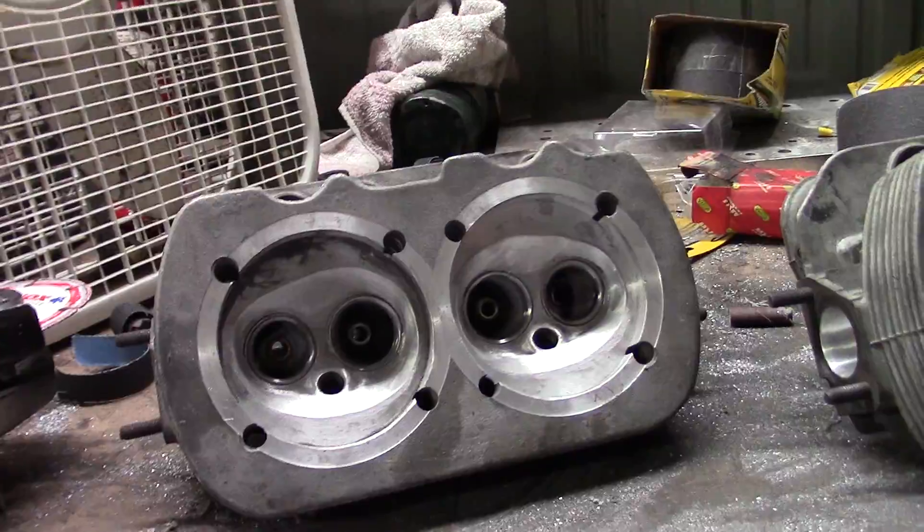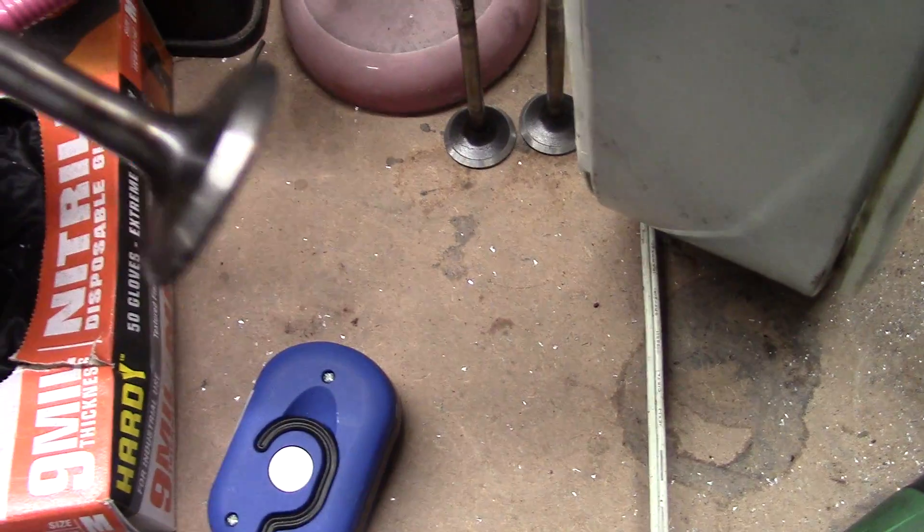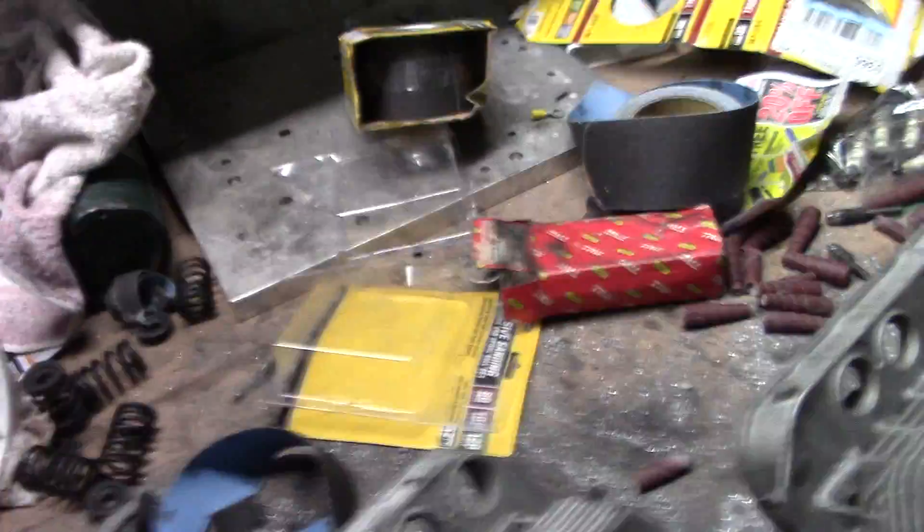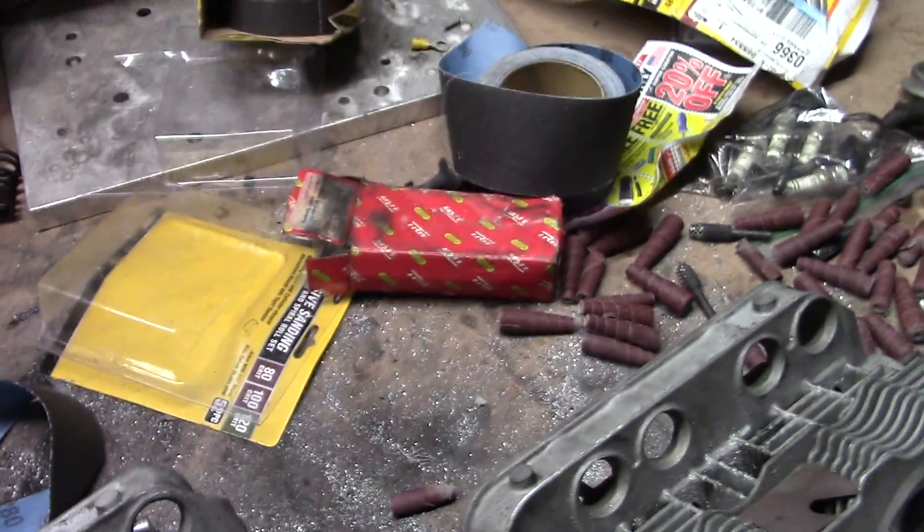We've got a valve job of course. I've got the intake valves over here all refaced. I used the OEM intake valves - cleaned those up, tipped them, faced them. And then we're going to put a set of new TRW exhaust valves in them.